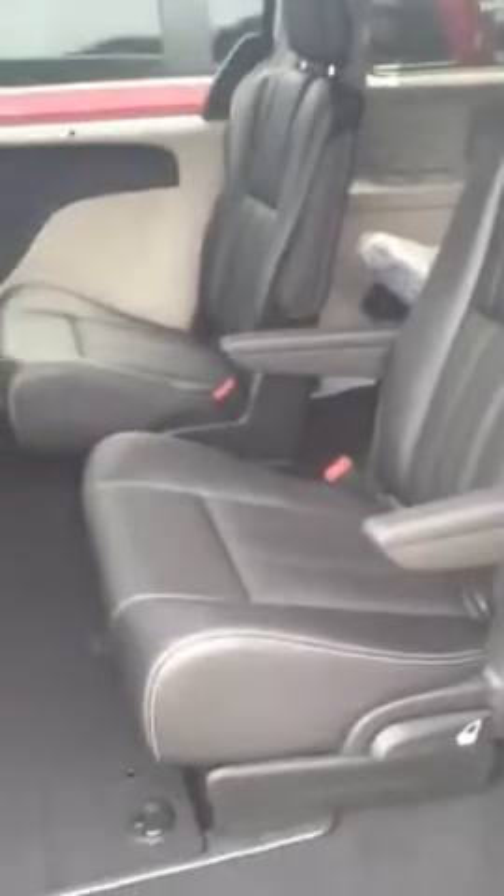As you can see here, I open up these doors — it's got the standard minivan amenities, 7 passenger seating. This is leather.